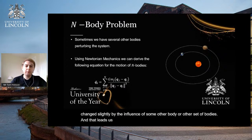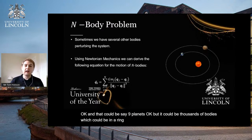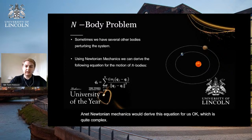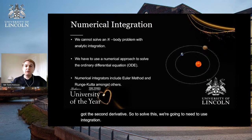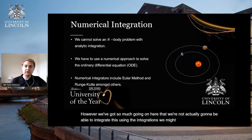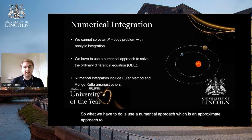That leads us to what we call an n-body problem: where we have n bodies — some number of bodies, such as nine planets, or even thousands of bodies like those in Saturn's rings. Newtonian mechanics gives us this equation, which is quite complex. We can see the double dots, which indicate the second derivative. To solve this we need to use integration. However, there is so much going on that we can't integrate this analytically using techniques like integration by parts or substitution.